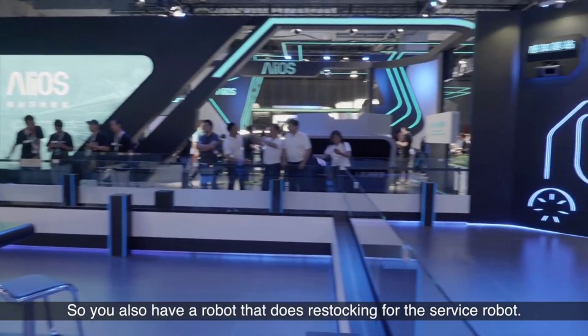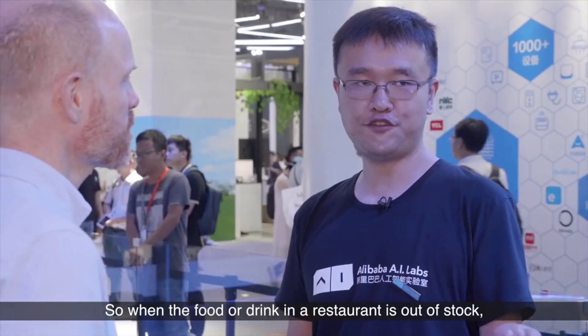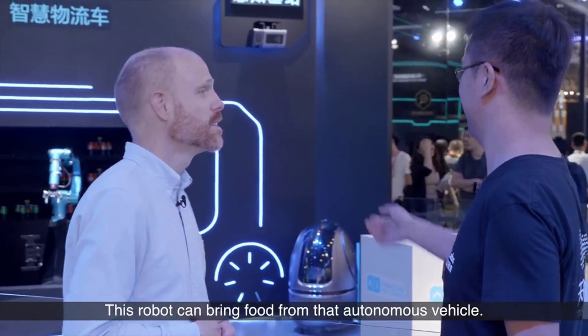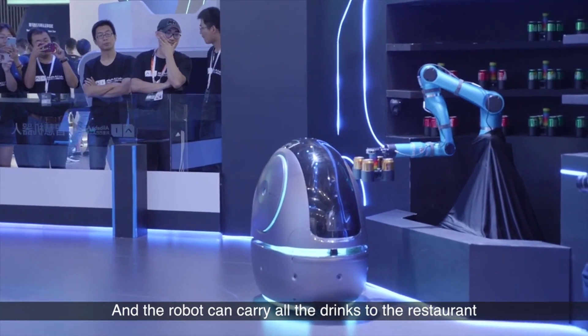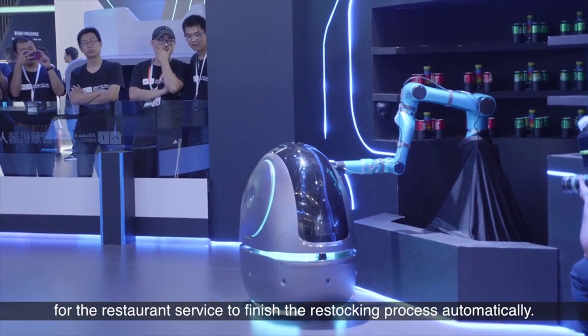You also have a robot that does restocking for the service robot. When the food or drink in the restaurant is out of stock, this robot can bring food for that autonomous vehicle. For example, it can bring drinks automatically into the robot, and the robot can carry all the drinks to the restaurant for the restaurant service, finishing all the restocking process automatically.